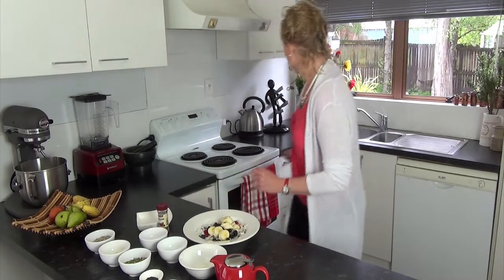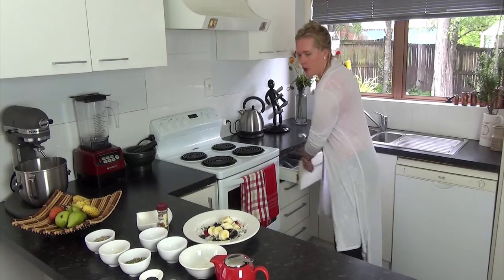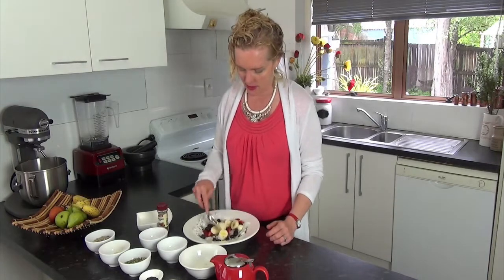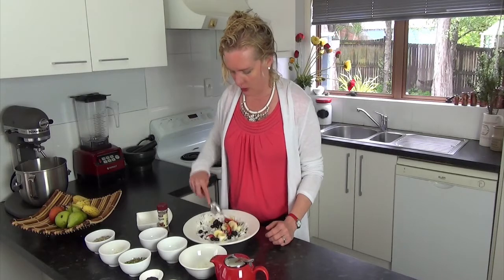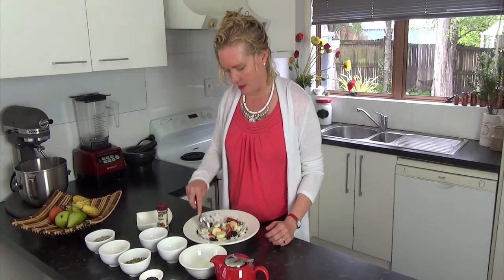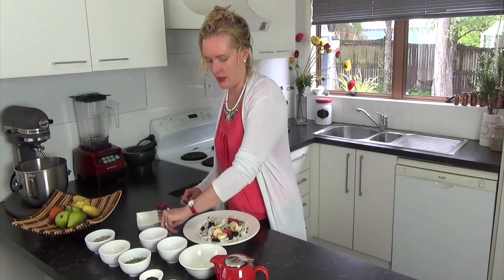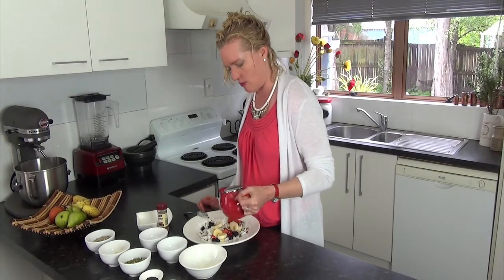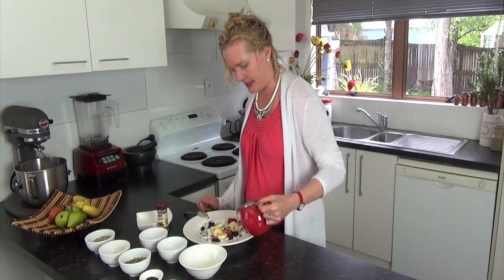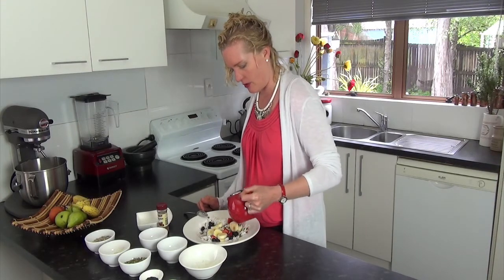We just pop those in and give all of this a bit of a stir. There we go — a beautiful, delicious breakfast. Now as you can see this is a little bit dry, which is why we're now going to add our milk, which is our hibiscus tea. The hibiscus is gorgeous because it's slightly red in color and has just a hint of sweetness — not very much, but really lovely.